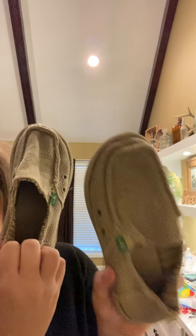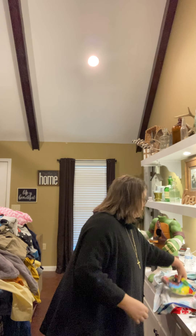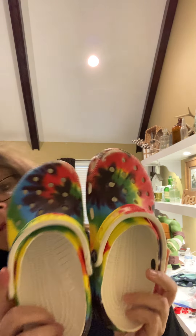I picked up these Sanuks — little boys Sanuks, size 2. Really good condition on those. Rainbow Crocs, women's size 6 / men's size 4. Good clean condition — a little toe wear, but other than that they're really good.